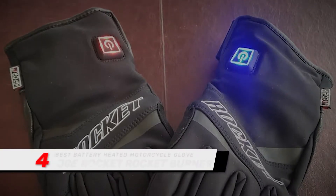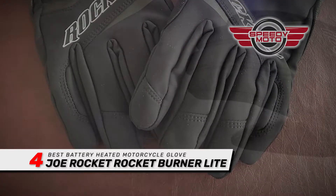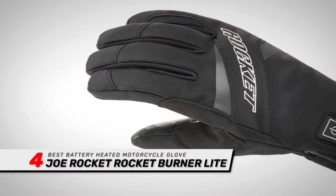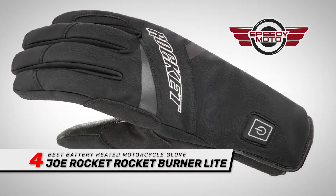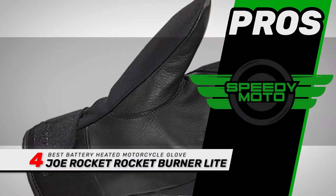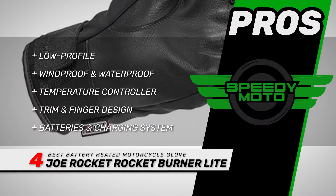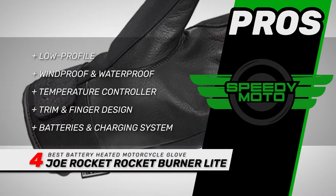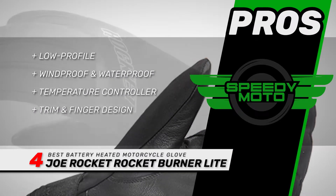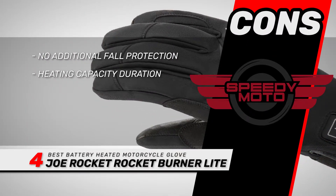Next, we have the best battery heated motorcycle gloves: the Joe Rocket Rocket Burner Light. These are an excellent option for portability and the freedom to have warm hands even when you're not on your bike. Buyers report that these gloves fit true to size, and jacket sleeves slide over them easily. Its pros are: they're low-profile and not bulky; they're windproof and waterproof; they have a three-stage built-in temperature controller; they have reflective trim and pre-curved finger design; and they include two lithium-ion batteries and a multi-port charging system. However, there's no additional fall protection, and you have three hours max of heating capacity.